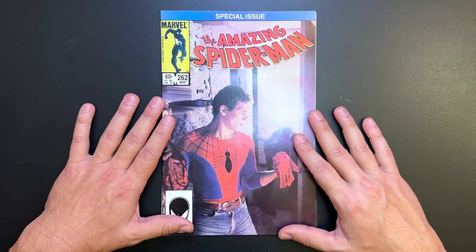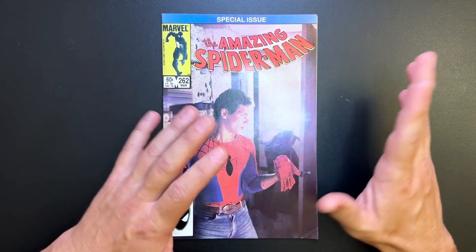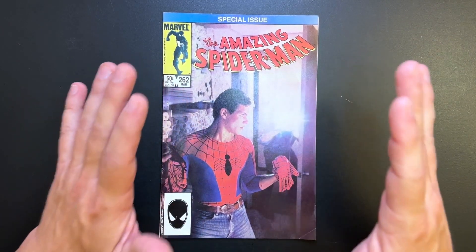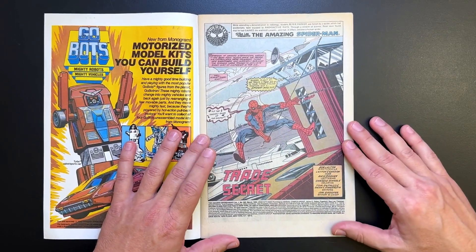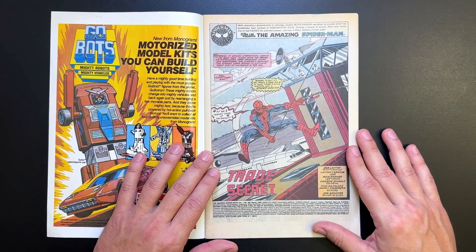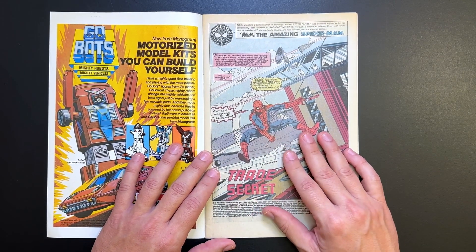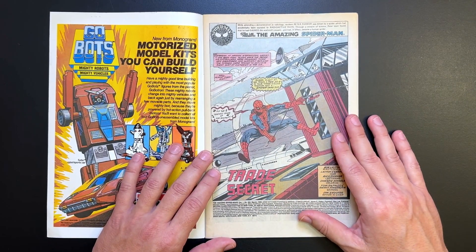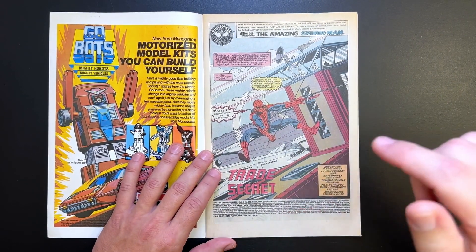Now this is a fill-in issue, which is basically what they call a comic that is made and shelved for whenever they fall behind in the schedule — they just grab the fill-in issue and stick it in so everything stays on schedule. This is completely written and drawn by Bob Layton. As you can see, Spider-Man is in the classic red and blue costume, even though this is during the black costume era. He had started appearing in the black costume 10 issues before in issue 252, but by issue 258 he had learned that costume was an alien symbiote and gave it over to the Fantastic Four, pulling out his old red and blue costume through issues 259, 260, 261, and 262.